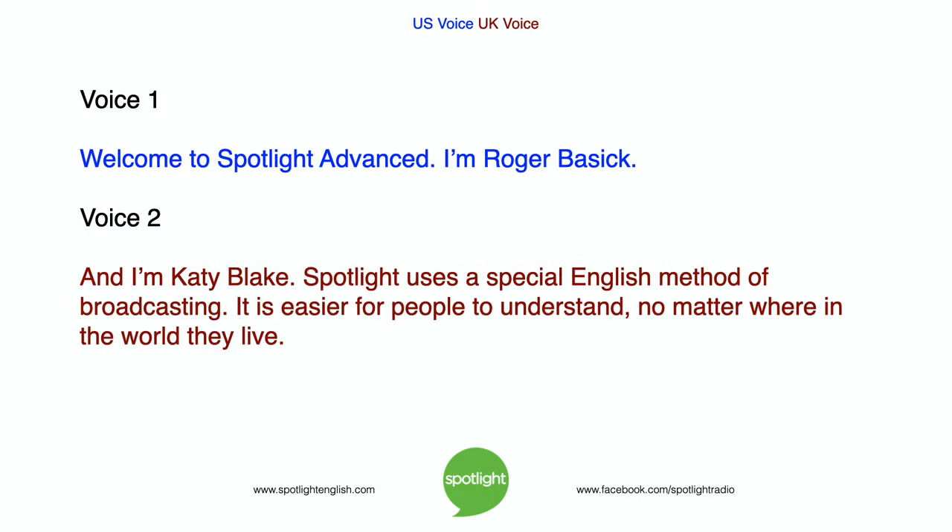Welcome to Spotlight Advanced. I'm Roger Bassick, and I'm Katie Blake. Spotlight uses a special English method of broadcasting. It is easier for people to understand no matter where in the world they live.